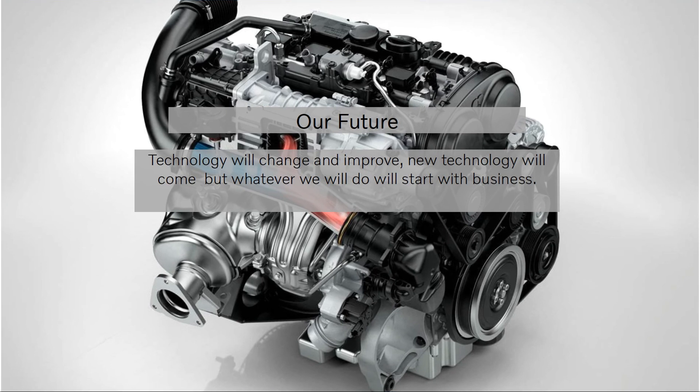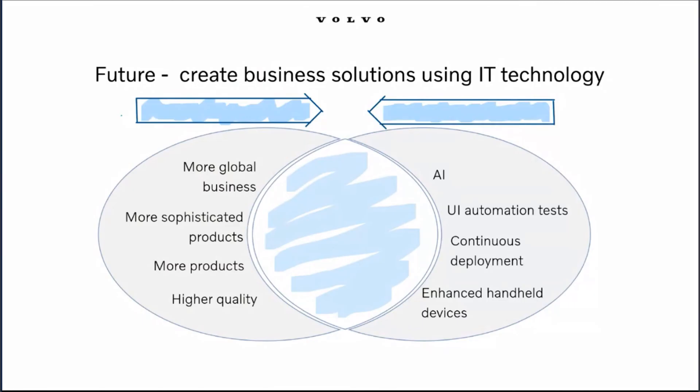Now a short elaboration on what the future has to offer. Our future will always start with our business — new technologies that support our business will be implemented. We see new business scenarios emerging: our business will become more global, quality demands will increase significantly, products will get more sophisticated, and there will be bigger product variety. We also see upcoming technology trends: artificial intelligence enabling new types of analysis and predictability, automation of user interface testing providing higher quality, continuous deployment shortening lead times, and enhanced technology for handheld devices enabling new business adaptations. Our common goal when building for the future is technology that supports business capabilities — and as always, we start with business.